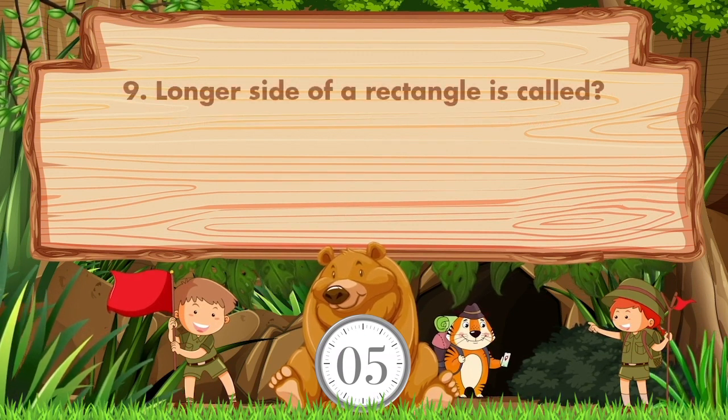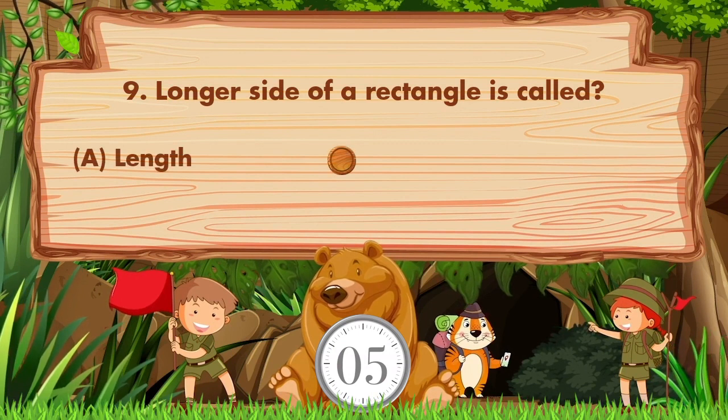The longer side of a rectangle is called — option A: length, B: ...